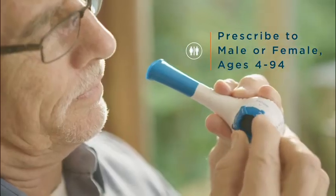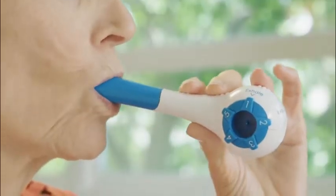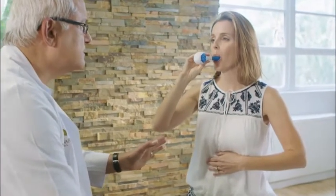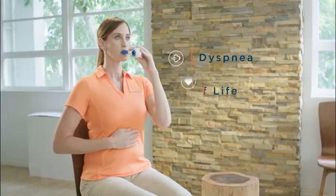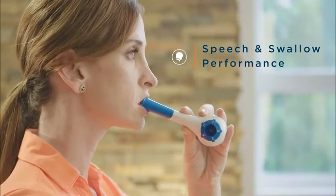The Breather is the first drug-free, evidence-based respiratory muscle training device designed to serve patients with COPD, CHF, dysphagia, stroke, hypertension, Parkinson's, and neuromuscular disease. Its purpose for use is to improve respiratory muscle weakness, dyspnea, quality of life, and speech and swallow performance.